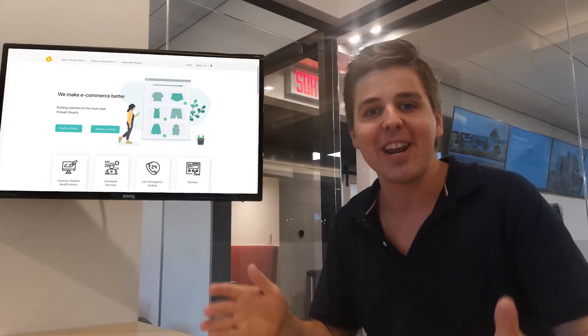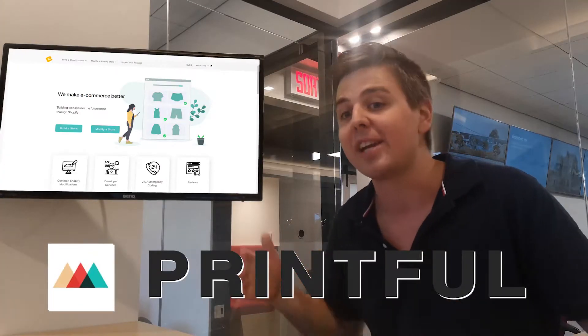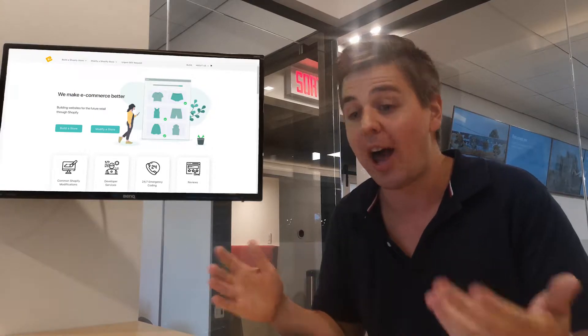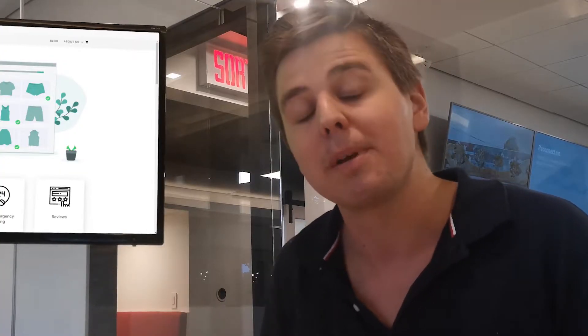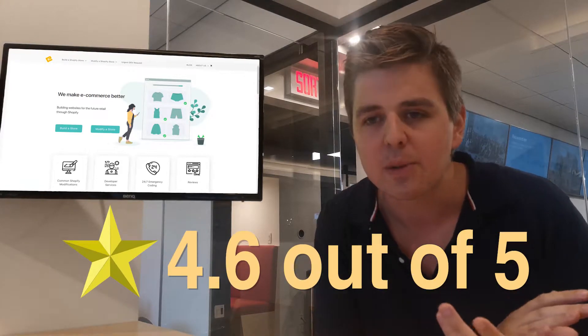Welcome to another video where we review Shopify apps. This week we're looking at Printful, an on-demand Shopify app that allows you to pursue the dropshipping method with your print store. Printful has a 4.6 review out of 2,005 reviews.